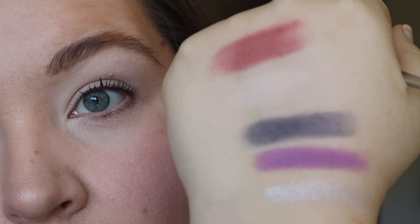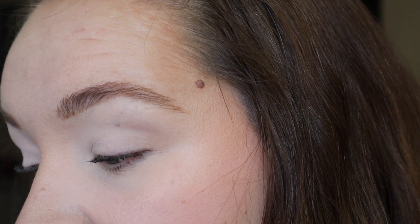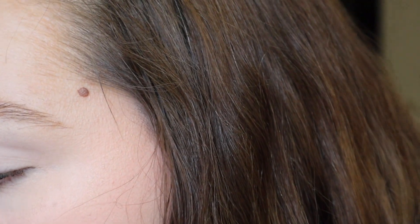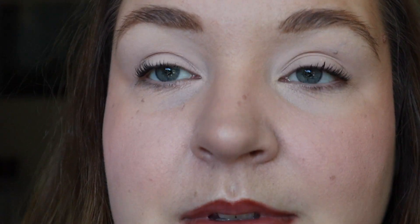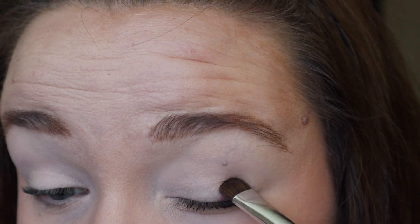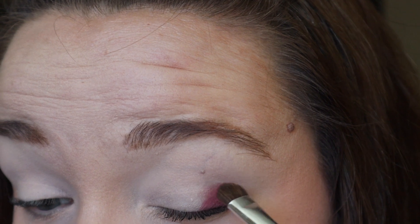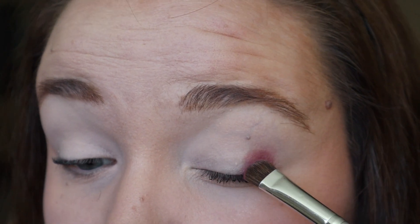I did purple all over the lid last time and I haven't tried this shade all over the lid. So I'm going to start with it in the outer corner and see how I feel. I'm going to take this Alter Ego fluffy brush and tap off as much as possible, going really lightly in the crease. I think I did a halo eye last time too, so I don't think I'll do that.